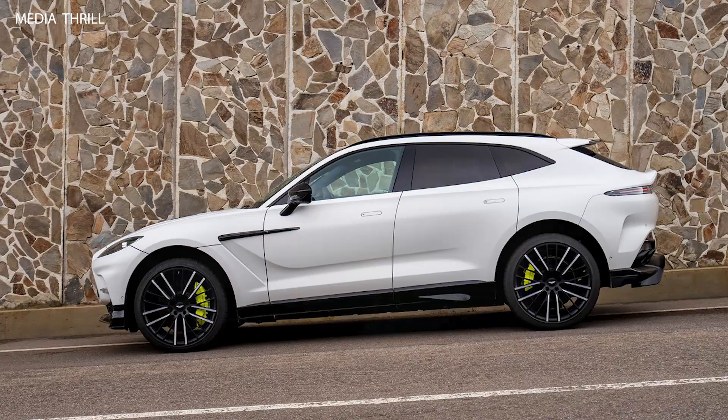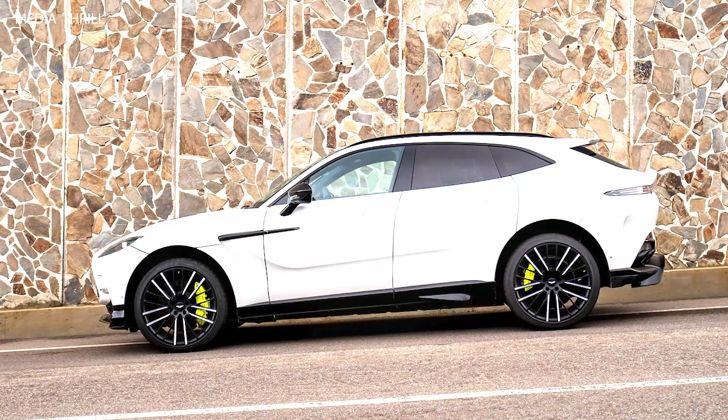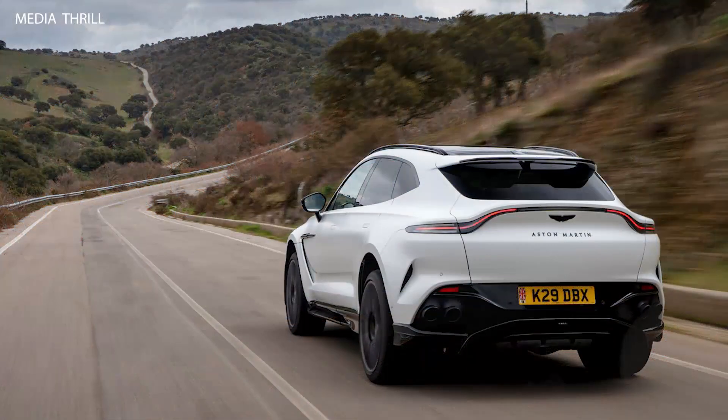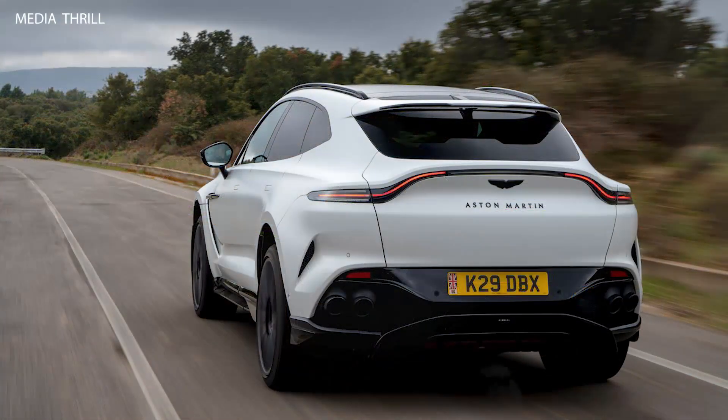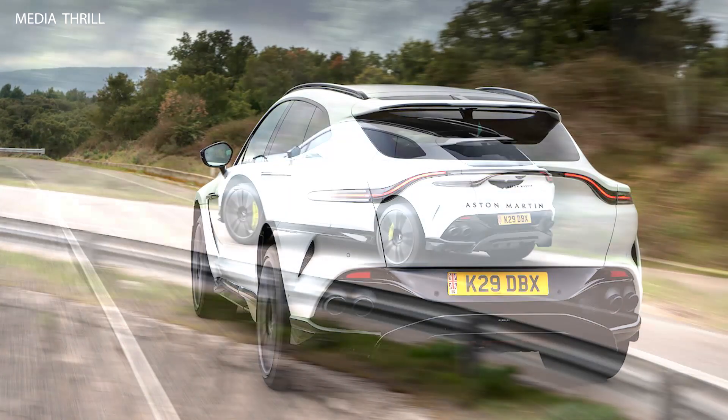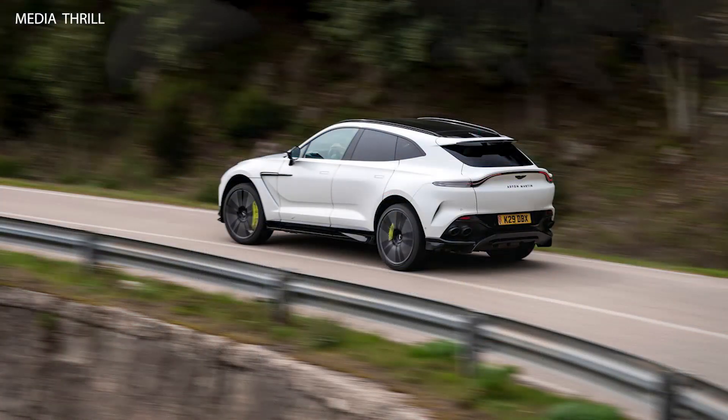Expect to see iconic Aston Martin branding elements, such as the distinctive grille, winged emblem, and Aston Martin script, emphasizing the vehicle's heritage and prestige. Satin Neutron White would likely feature a matte or satin finish, providing a modern and sophisticated look to the DBX707, while differentiating it from standard glossy finishes.